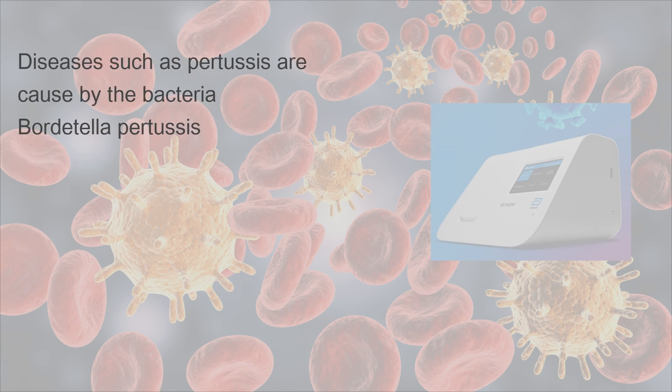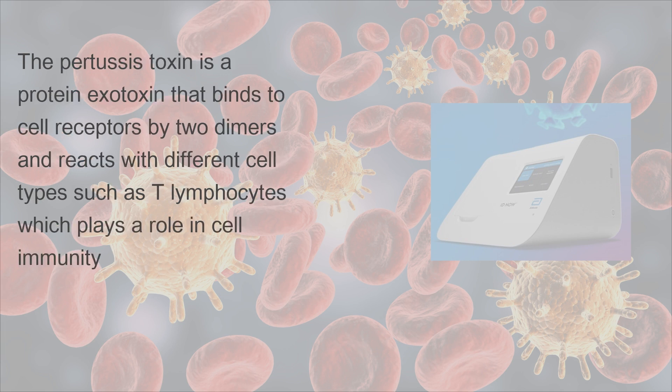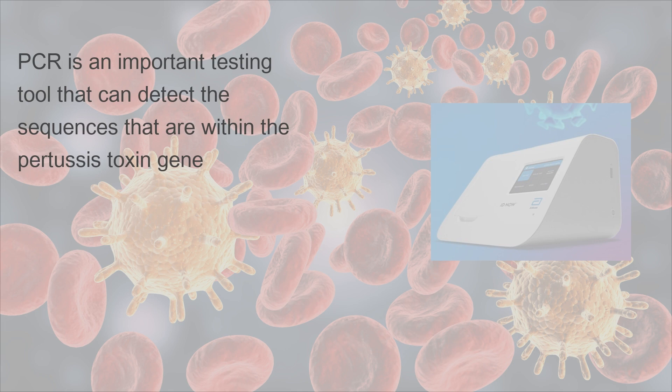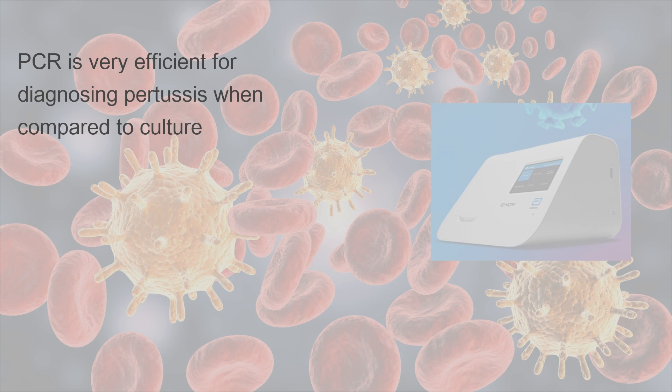Diseases such as pertussis are caused by the bacteria Bordetella pertussis, marked by a serious acute respiratory infection that affects various animals and humans and has led to the deaths of many young children. The pertussis toxin is a protein exotoxin that binds to cell receptors by two dimers and reacts with different cell types such as T lymphocytes, which play a role in cell immunity. PCR is an important testing tool that can detect sequences within the pertussis toxin gene, due to its high sensitivity and rapid turnaround time, and is very efficient for diagnosing pertussis when compared to culture.